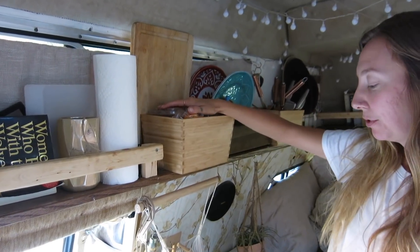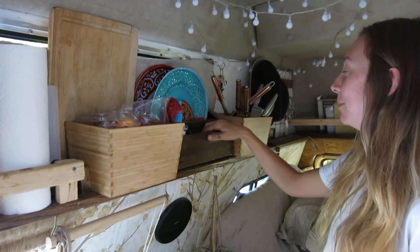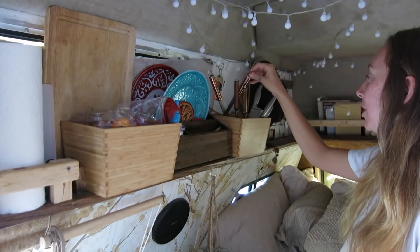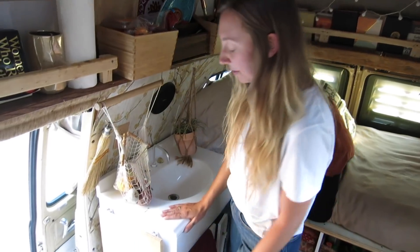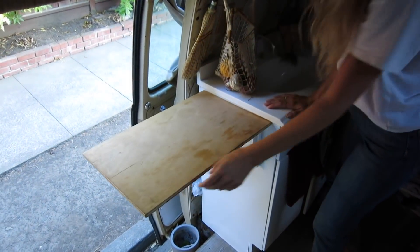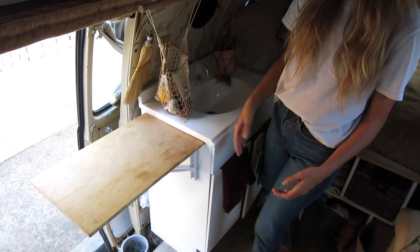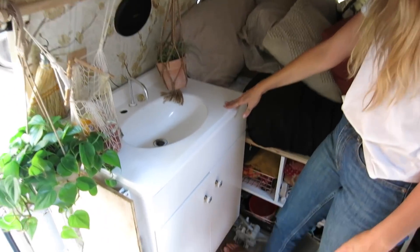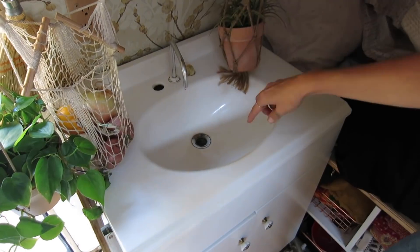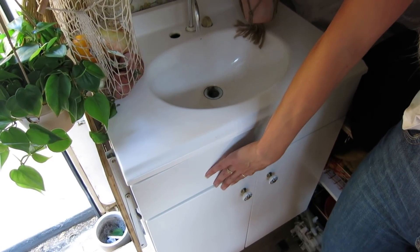This is where we keep extra produce that doesn't fit in our little basket, and then plates are here. We keep silverware in here, and our spatulas and things go here, and our sharp knives go here. Most of the time we cook outside, but we do have this that pops up, which is perfect for when it's raining or it's too cold — we actually use this quite a bit, but when we're not using it, it just folds down. Our sink is powered by a foot pump so you just push here and it brings water up and out. We have a six-gallon fresh water tank and a six-gallon gray water tank under here.